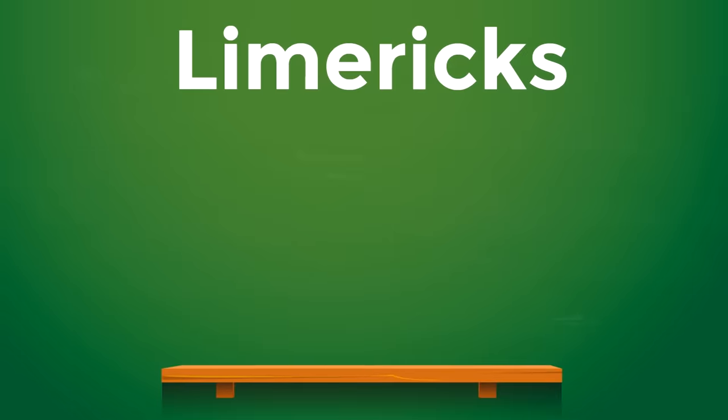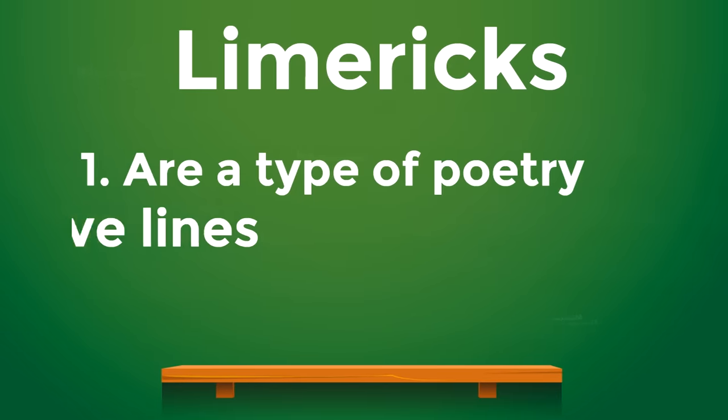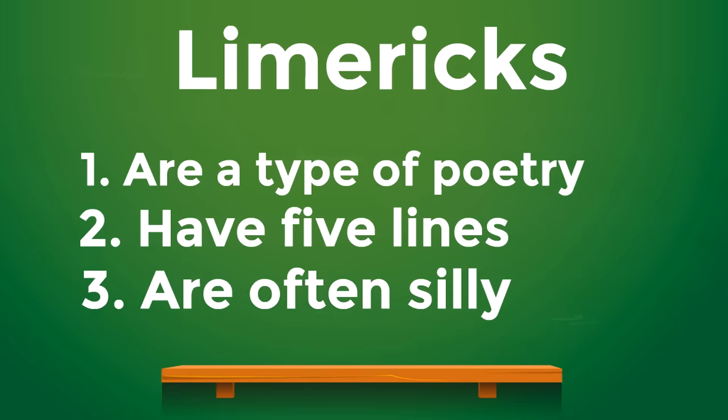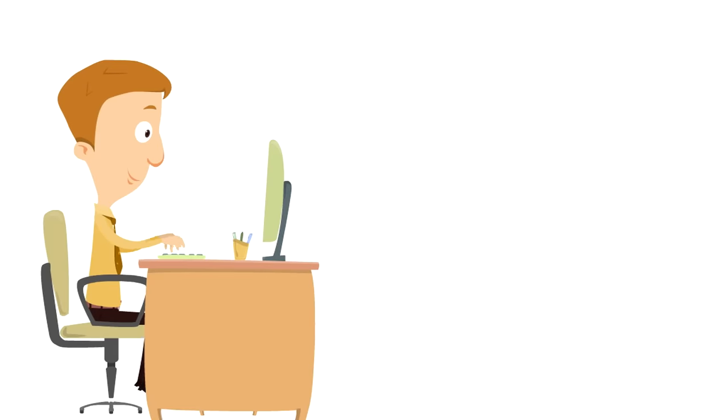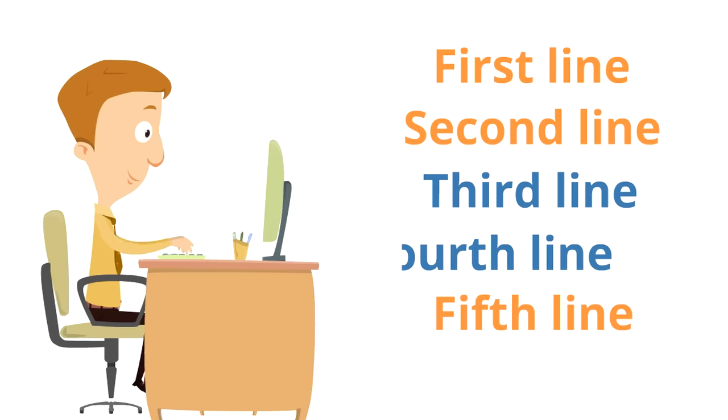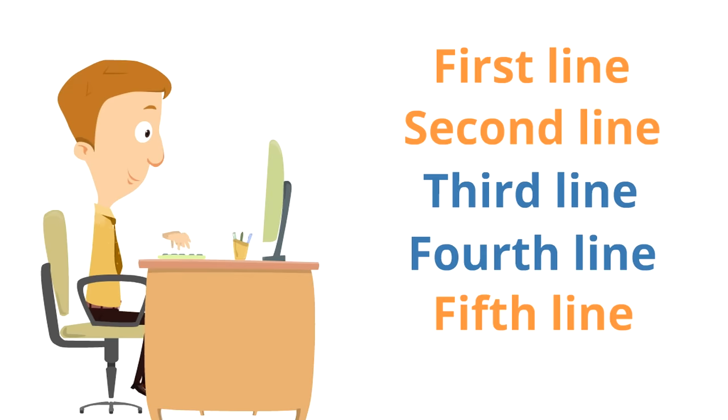To review: limericks are a type of poetry, they have five lines, and they are often silly. They also follow a specific pattern — a rhyming pattern. The first, second, and fifth lines all rhyme, and the third and fourth lines rhyme, making a rhyming sandwich. That's the structure and pattern of a limerick.